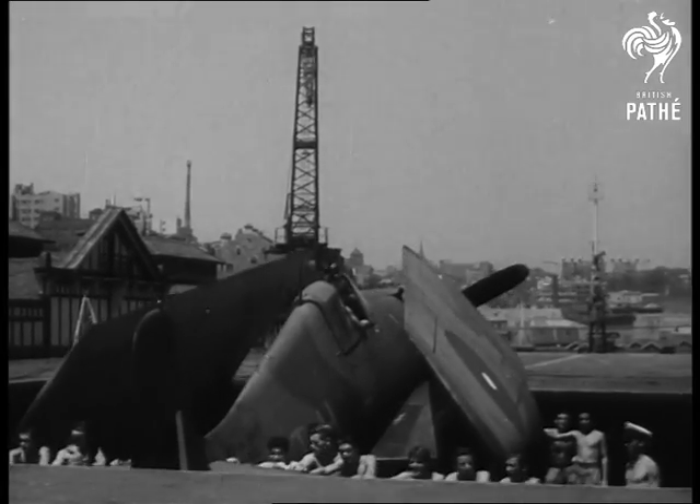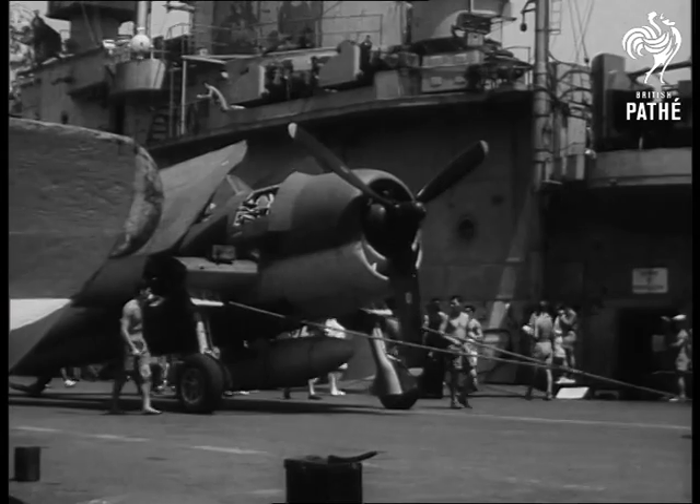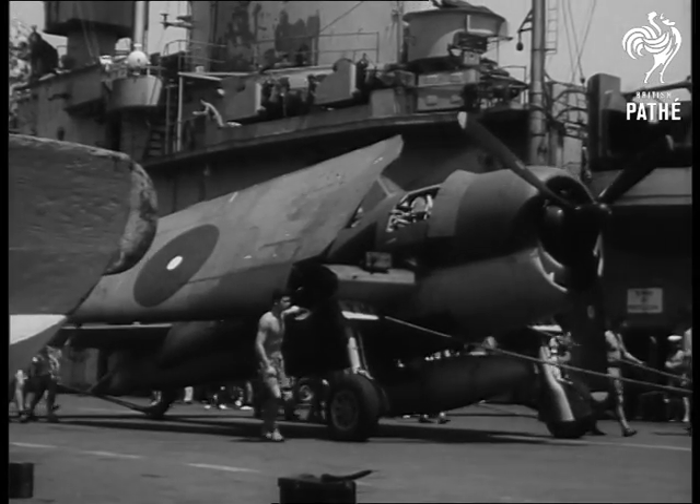Fighter aircraft of the Fleet Air Arm coming up to the flight deck. In two engagements against the Japanese recently, they accounted for 34 enemy aircraft.